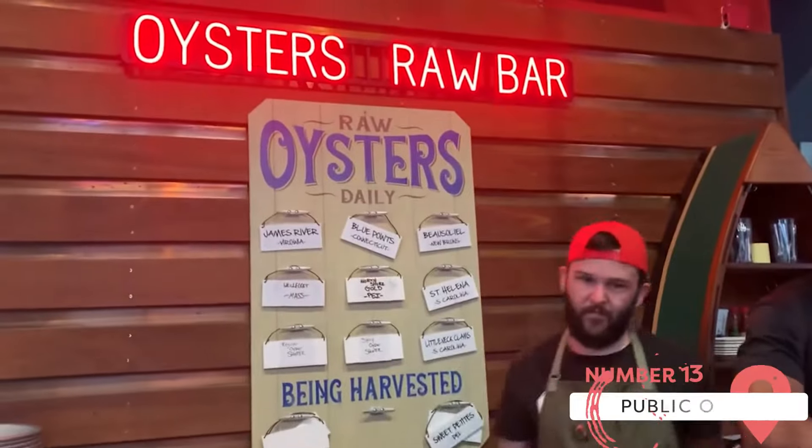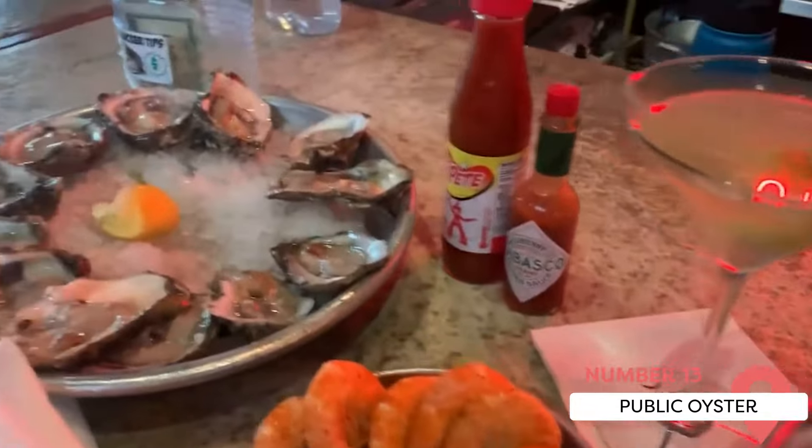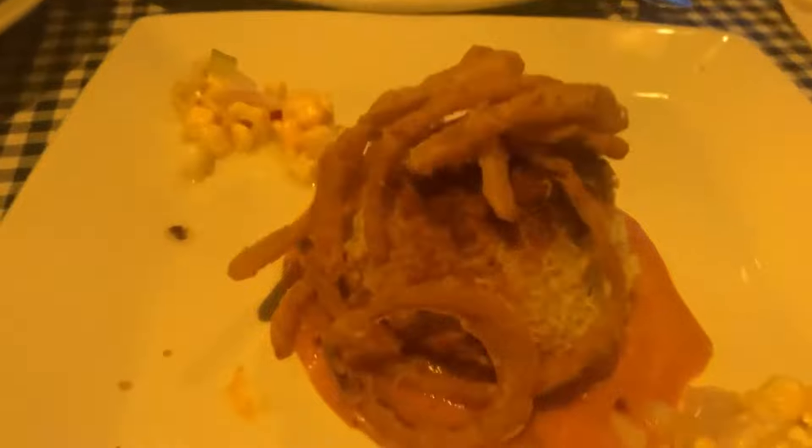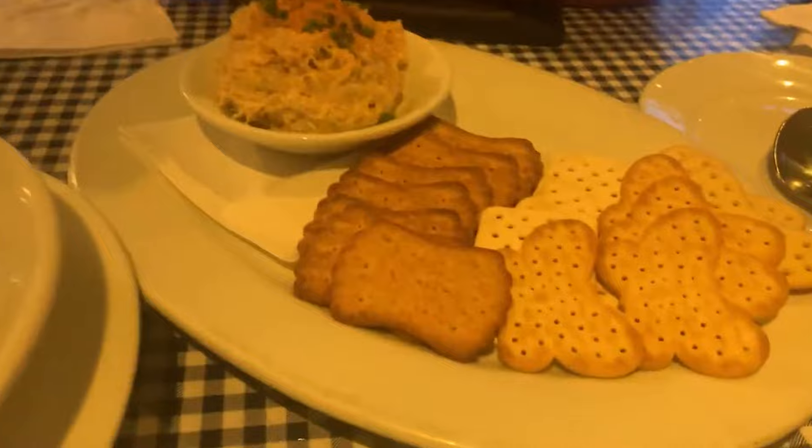Public Oyster is a small but wonderful restaurant that provides a taste of East Coast seafood. Their best dishes include oysters and lobster rolls. Wash it all down with their craft beer and cocktails while sitting on the in-season patio.